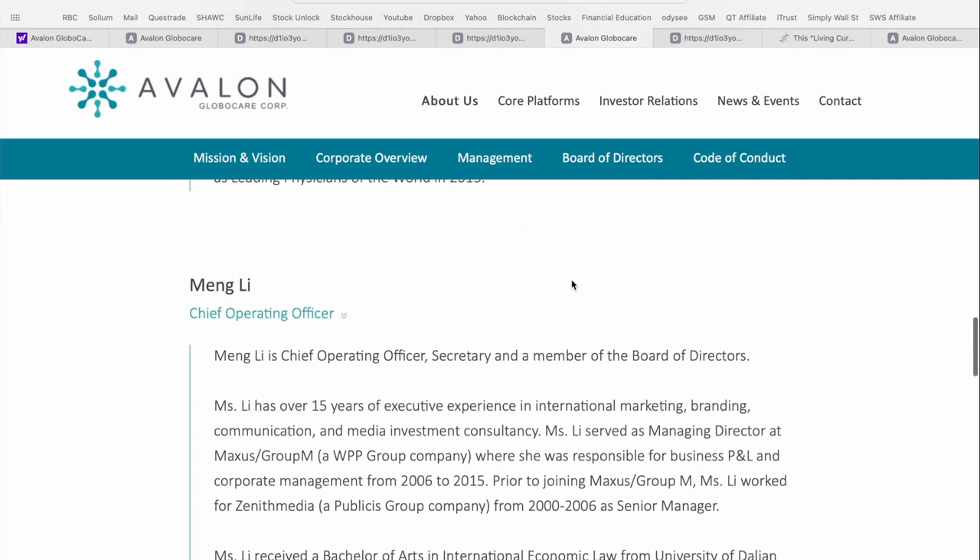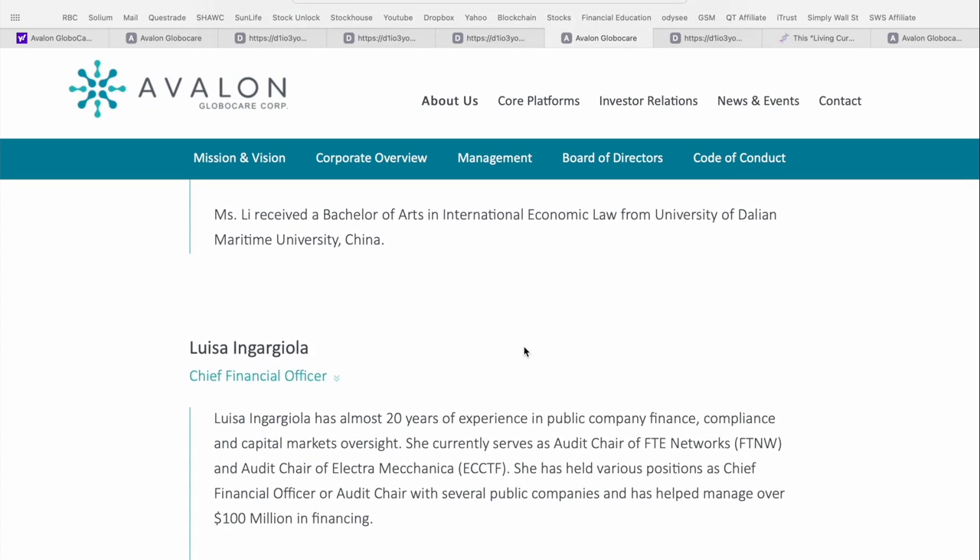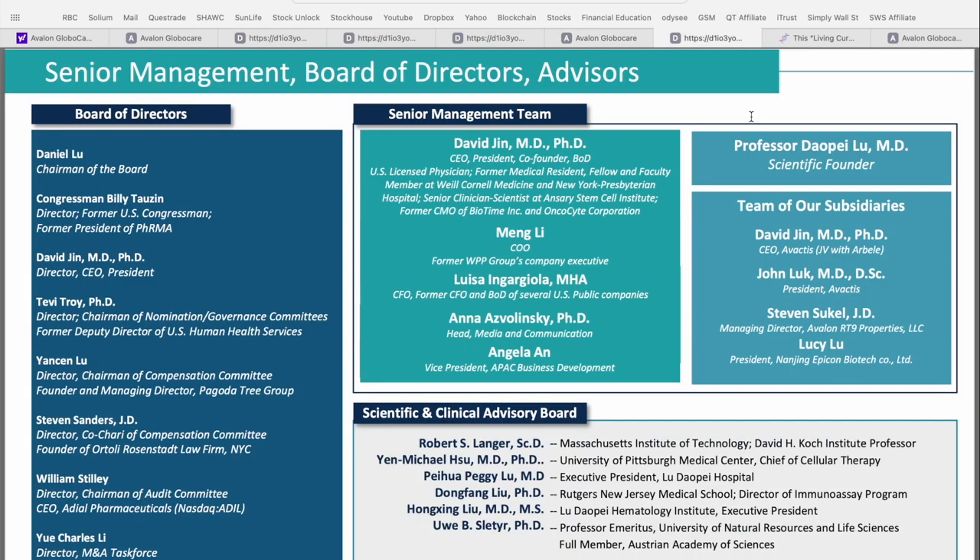David has really surrounded himself with an all-star cast. Meng Li is the chief operating officer with over 15 years of executive experience in international marketing, branding, communication, and media investment consultancy. Their CFO Louisa has 20 years of experience in public company finance, compliance, and capital market oversight. Overall, an extremely experienced team with a ton of industry connections and extensive track records in their respective fields. And if you jump into the investor presentation and look at the board of directors, the senior management team, and the scientific and clinical advisory board, you can quickly see that this team is the real deal — they've assembled some of the top experts around the world.